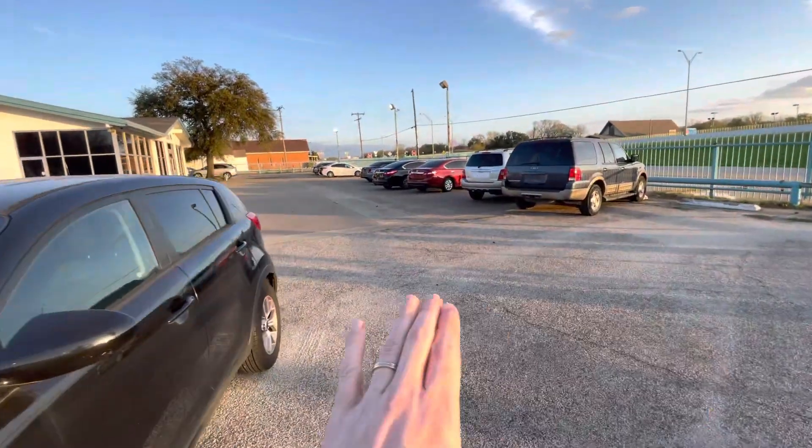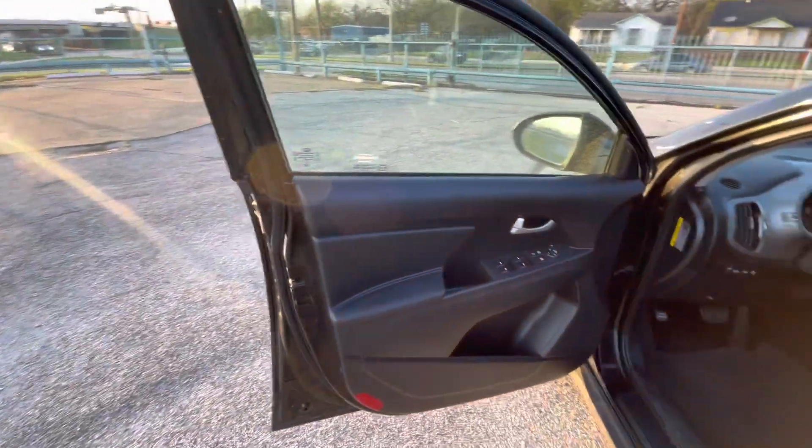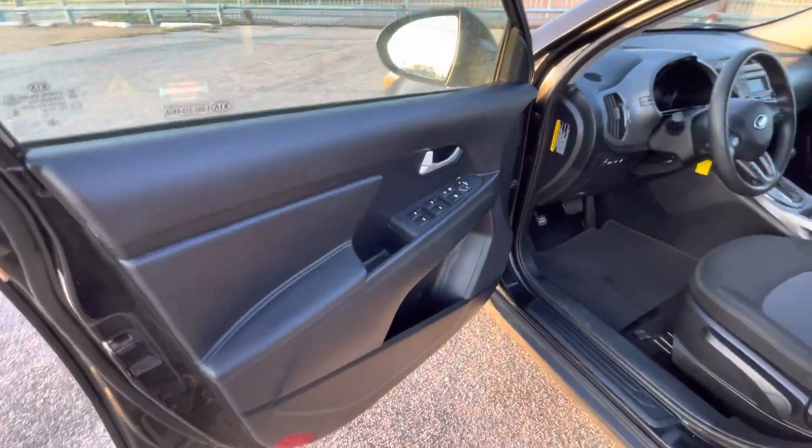We double-check every car before putting it for sale and make sure that mechanically it doesn't have any issues, so you won't have any problems once you drive it off the lot. This one mechanically is good.